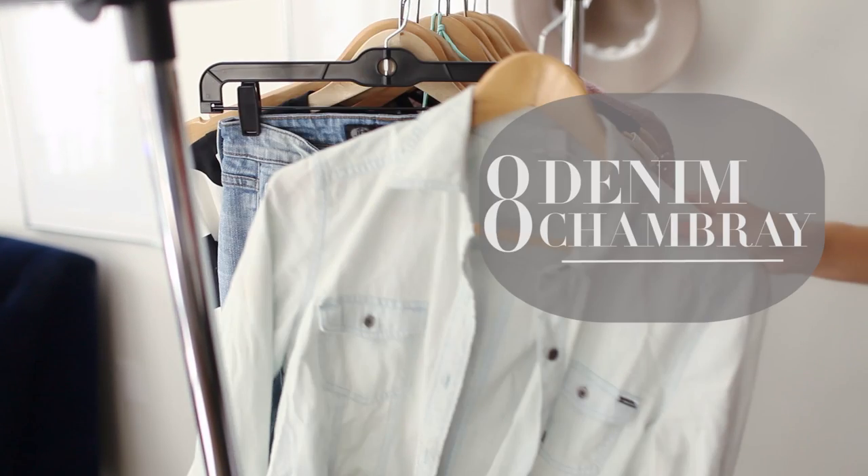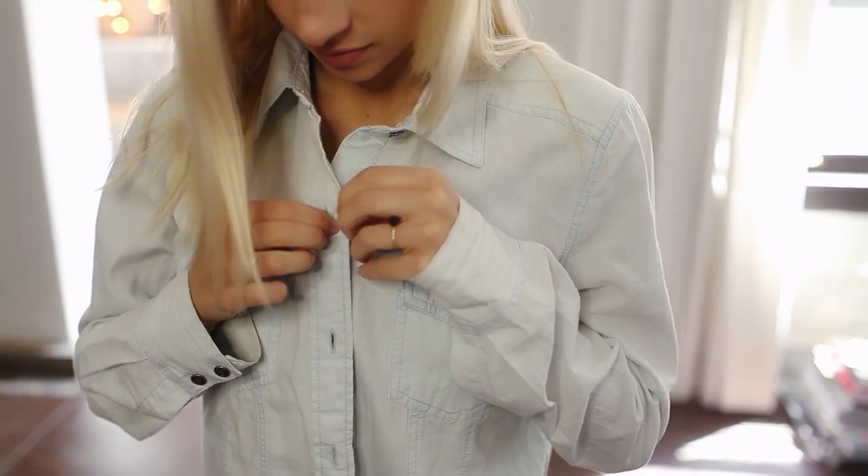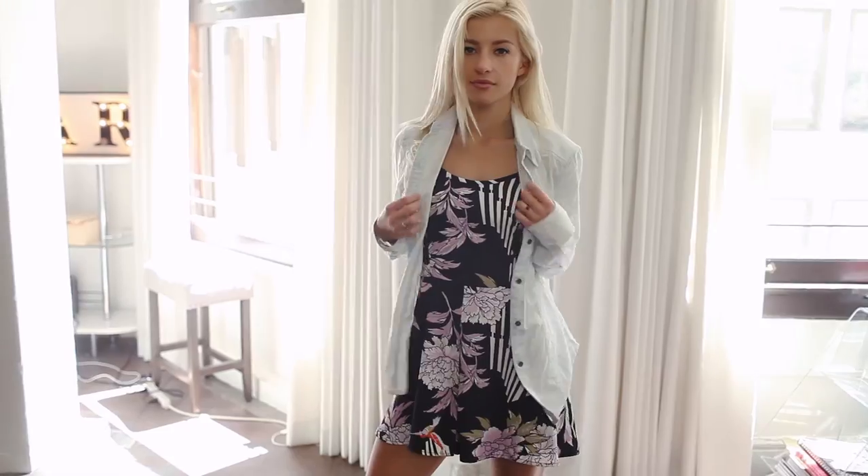Number eight, denim chambray. This one is a must for layering, tying around your waist, and just wearing on its own. I literally wear this too much.